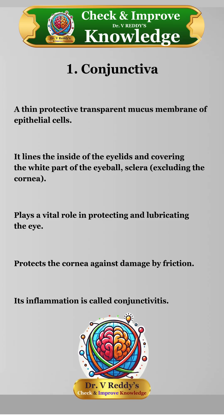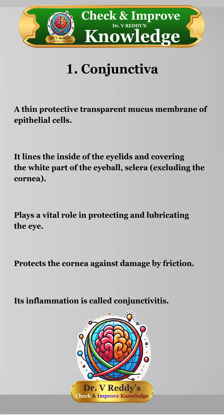Conjunctiva: a thin protective transparent mucous membrane of epithelial cells. It lines the inside of the eyelids and covers the white part of the eyeball — the sclera — excluding the cornea. It plays a vital role in protecting and lubricating the eye, and protects the cornea against damage by friction. Its inflammation is called conjunctivitis.